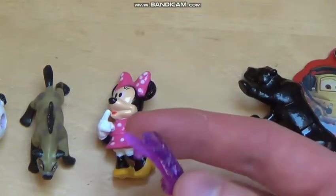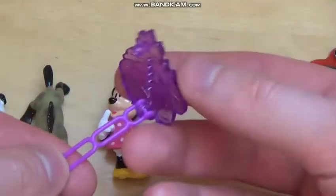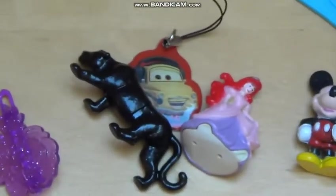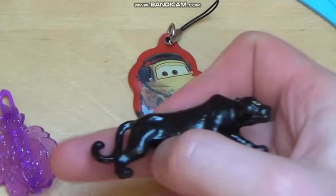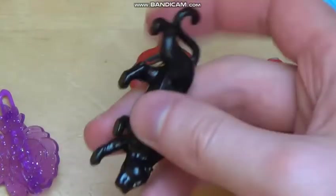Eighth place goes to this — it's girly stuff again, basically a little clip for your hair. Kind of useful, isn't it, if you are a little girl. Ninth place is this panther — Pantera — quite nice, comes from the Kinder Surprise egg for girls.